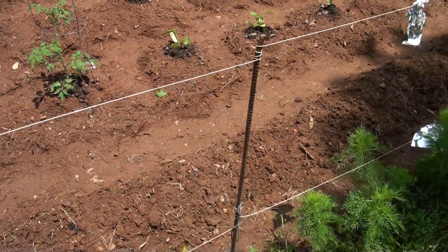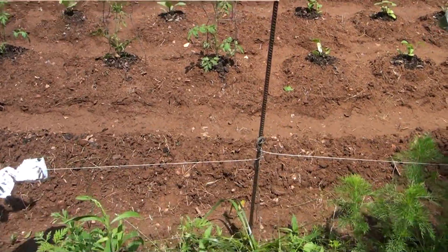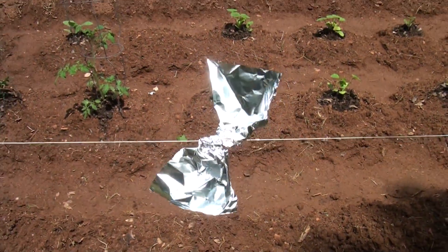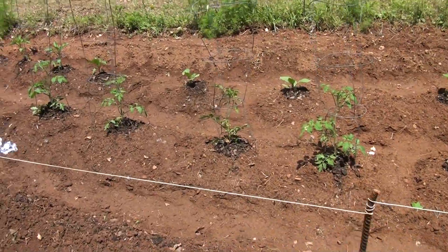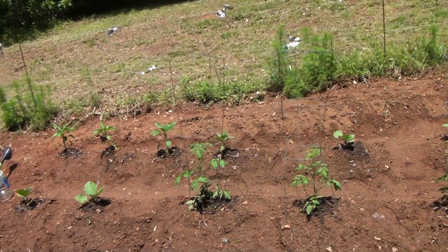This is a really simple way to run up some string, put some simple posts in the ground, and attach tin foil. This will keep the deer out. I'm going to update as things go along and as the garden continues to grow through the season, so watch for that. But I think this is a real simple solution to an age-old problem.